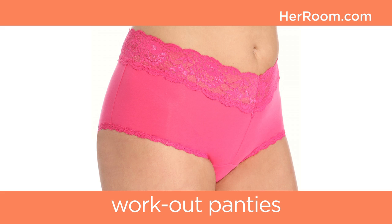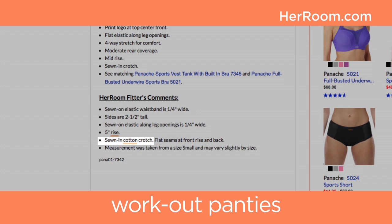These new performance fabrics are stronger, smoother, thinner, softer, and hold their shape better than all-cotton panties. Pretty much all panties on the market have some type of cotton lining in the crotch. If they don't, we at Her Room point this out.